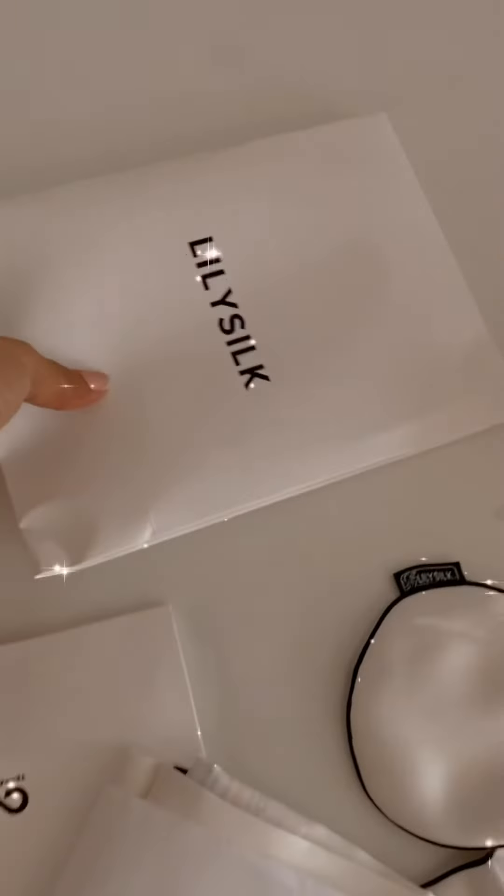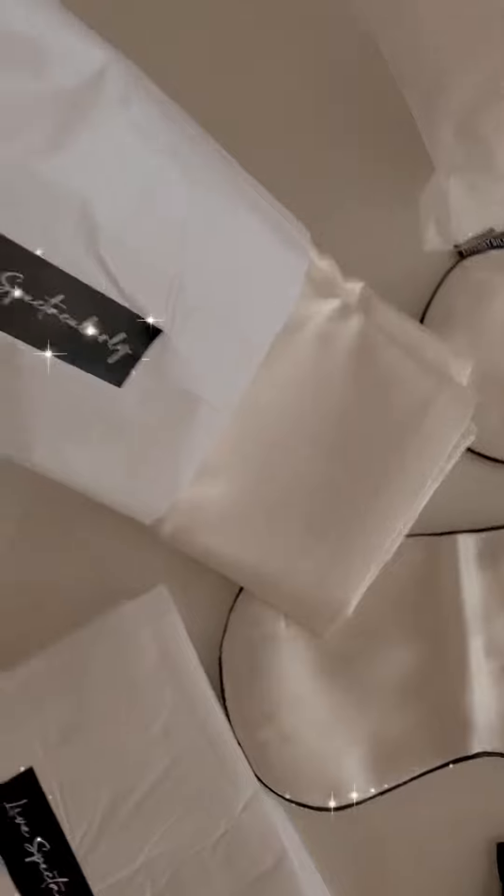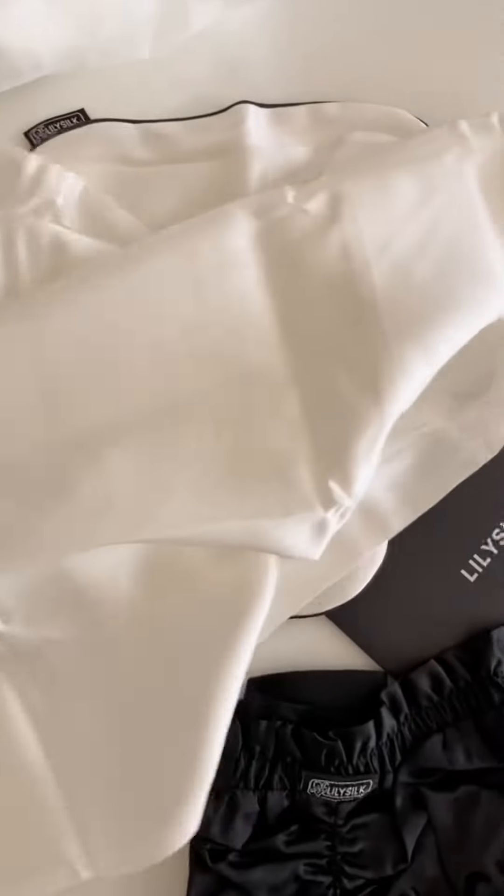Let's open both. This is the main item I was actually looking forward to receiving. They've also sent me some facial tissues, and here are two silk pillowcases — look at the quality!